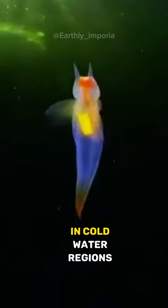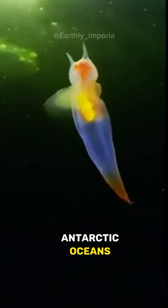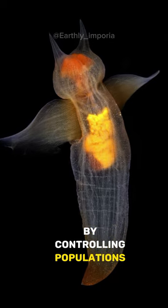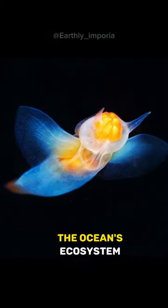Sea angels are found primarily in cold water regions, especially in the Arctic and Antarctic oceans. They play a vital role in the marine food chain by controlling populations of sea butterflies, helping maintain a balance in the ocean's ecosystem.